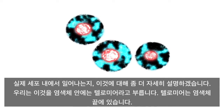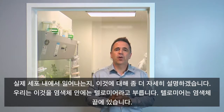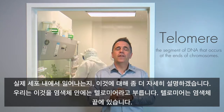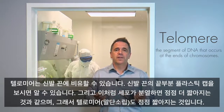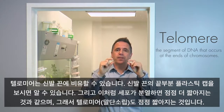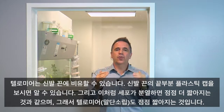Within the actual cell, we have things called telomeres on the chromosomes. Telomeres are on the ends of chromosomes — think of them like the plastic caps on the ends of shoelaces. As cells divide, these telomeres become shorter and shorter.